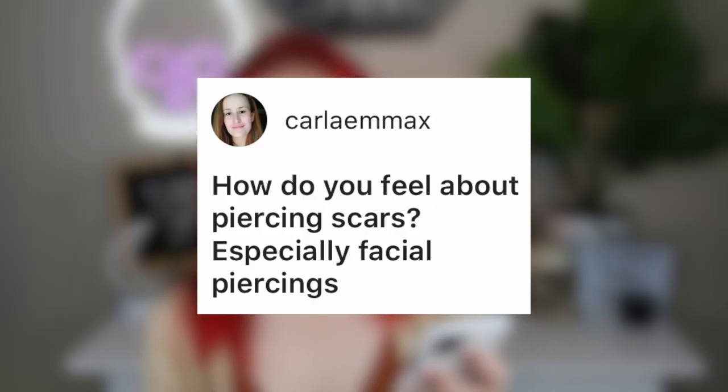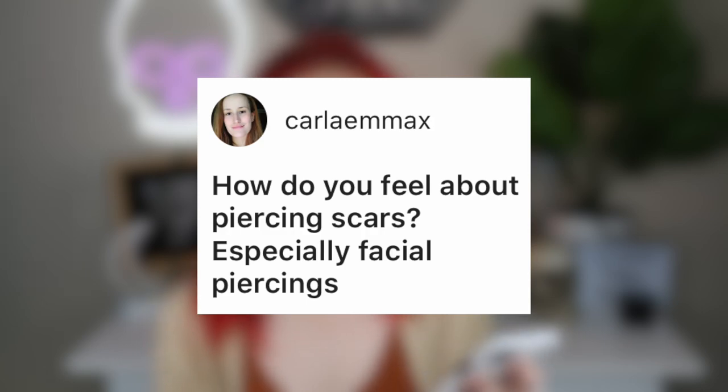Carla Emma X asks: how do you feel about piercing scars, especially facial piercings? I personally don't have a problem with scars of any kind — piercing scars are just regular scars. I have several scars on my stomach, whether from my botched belly button piercing or my weight loss surgery. For scars I always recommend using bio oil, which actually diminishes their appearance and is also good for your skin. Scars can diminish over time, you can cover them up, and bio oil helps.